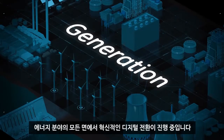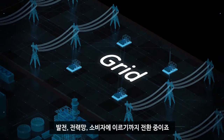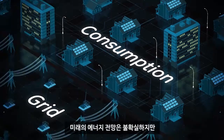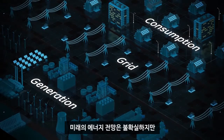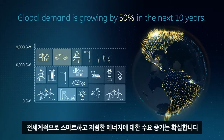Every aspect of the energy sector is undergoing a revolutionary digital transformation, from power generation to the grid to the consumer. While the future energy landscape remains uncertain, what is certain is the growing global demand for smarter, lower-cost energy.